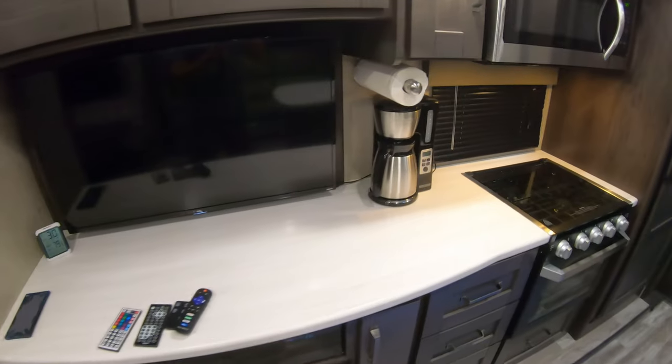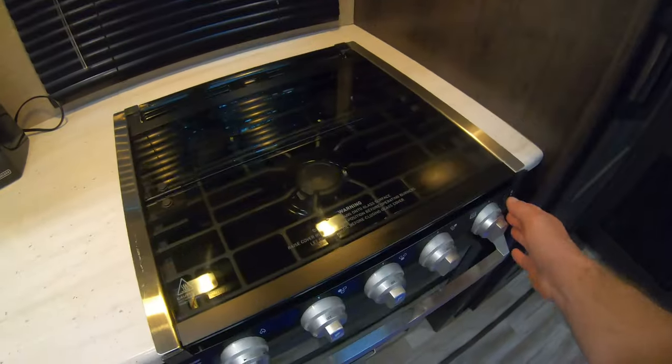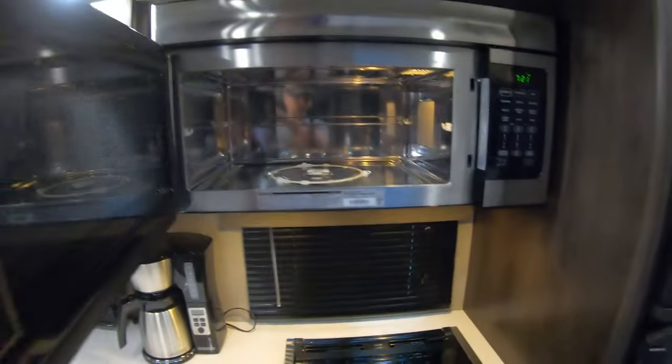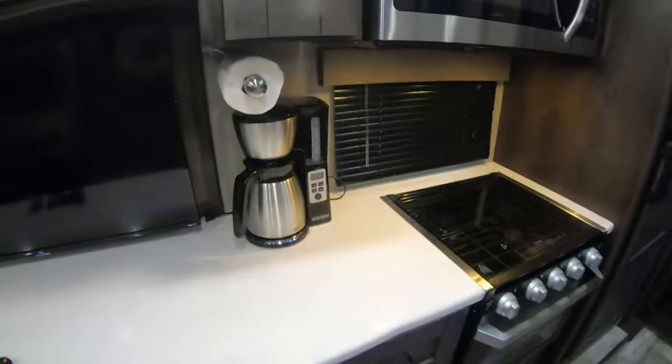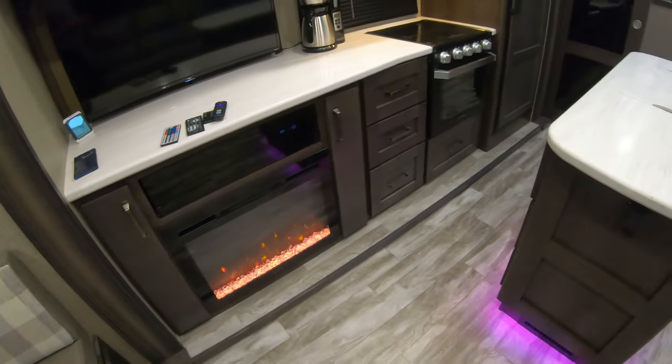You've got a spot for your coffee maker, a nice stove and oven with blue lights, and a nice convection oven. The little glass insert isn't in there right now because we take it out when we travel. This kitchen is really set up well — we liked it and had no problems with it.